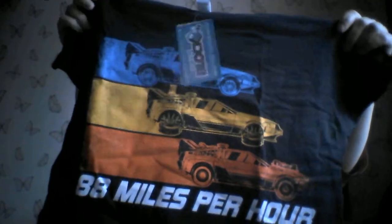First off I'll show you the t-shirt. Back to the Future one. Pretty cool.